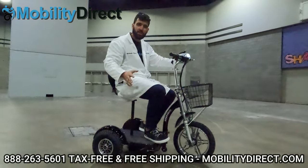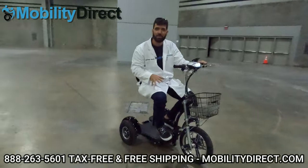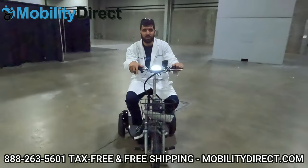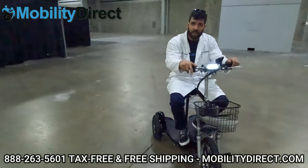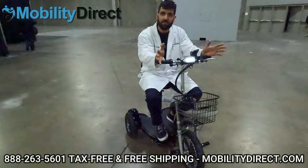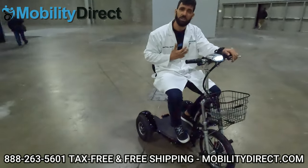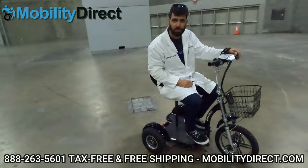Again, this is the Chaser 1000 scooter. I absolutely love it — brings back a lot of childhood memories. Highly recommend it. If you want to learn more about this awesome scooter, visit our website www.mobilitydirect.com or call our non-commissioned sales experts. We'd love to hear from you, answer any questions that you have. We hope to earn your business. Again, I'm Sergio with Mobility Direct — thank you for watching, until next time, have a great day.